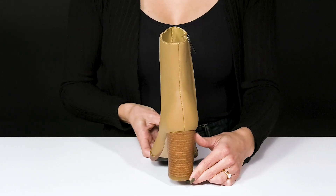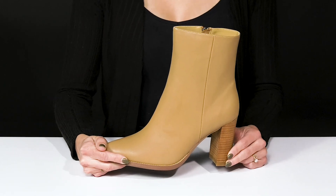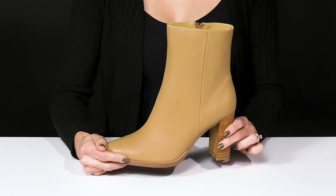This heel is going to boost you up over two and a half inches, giving you a good lift, and it has a stacked effect to it, so it's contrasting to the upper.